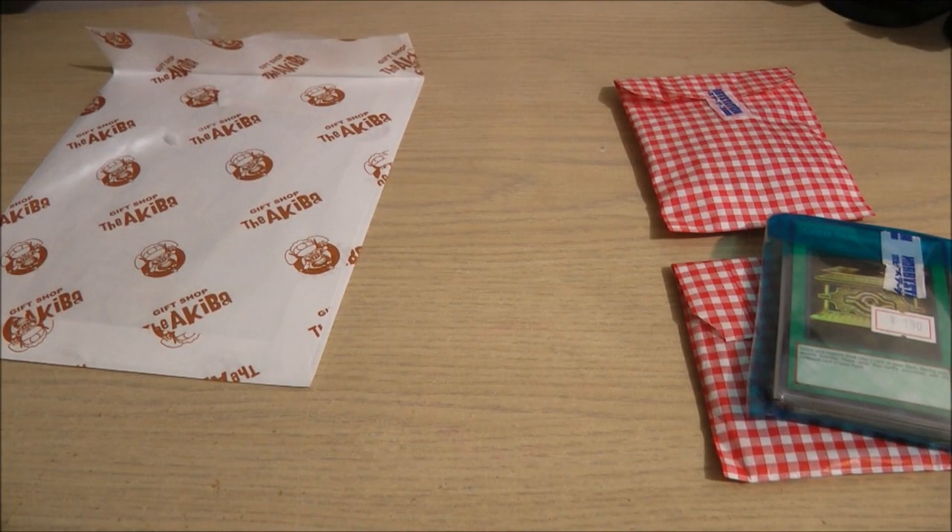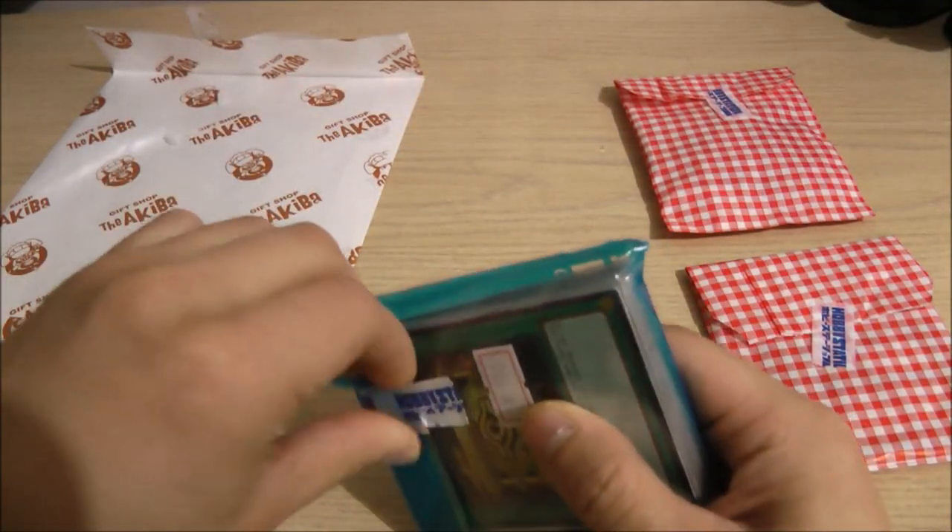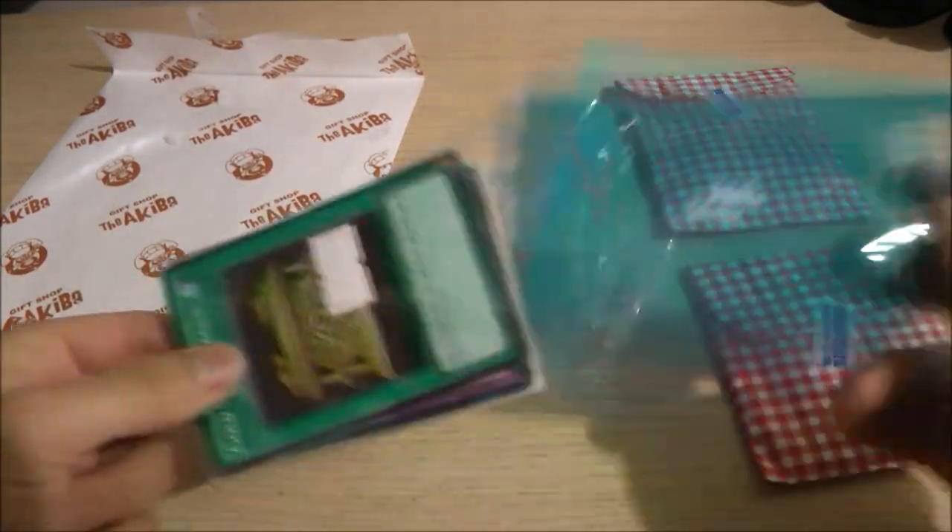You might notice my setup is a little different because I'm in my sister's room — I have a lot of stuff to show you guys, and the space is bigger than my small table. I'll show you the Yu-Gi-Oh cards first.